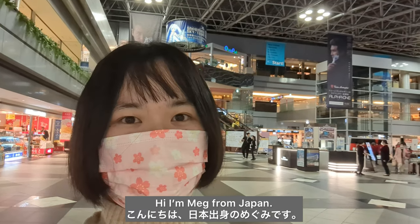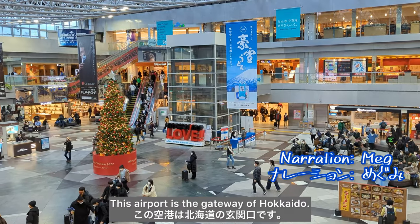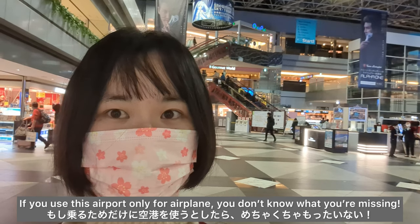Konnichiwa, I'm Meg from Japan. I am at Shinchitose airport in Hokkaido. This airport is the gateway of Hokkaido. If you use this airport only for the airplane, you don't know what you're missing.